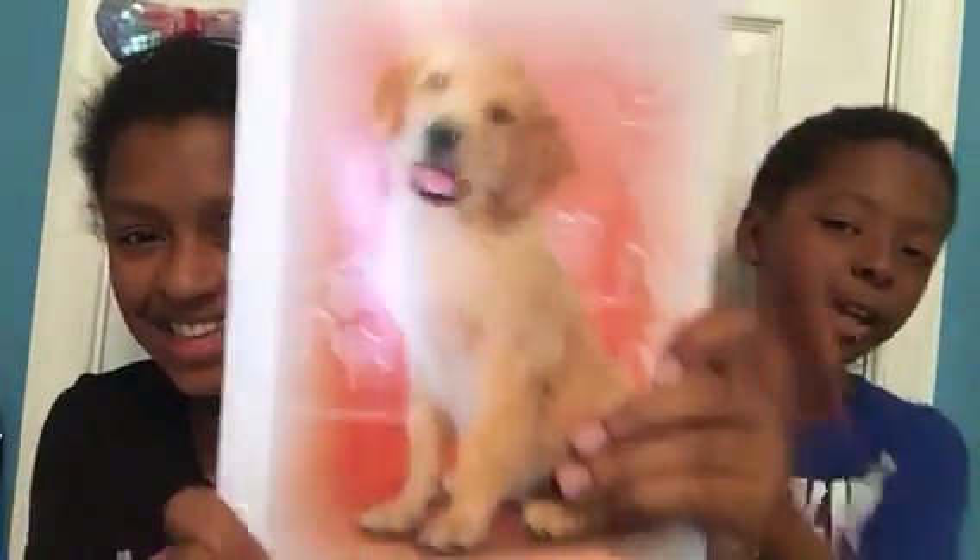I got a composition book, but it's super cute. I got a doggy. And the best part is, inside it says 'Super Dog to the Rescue.'